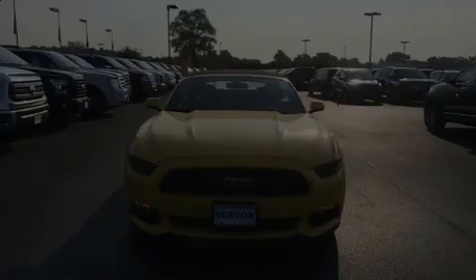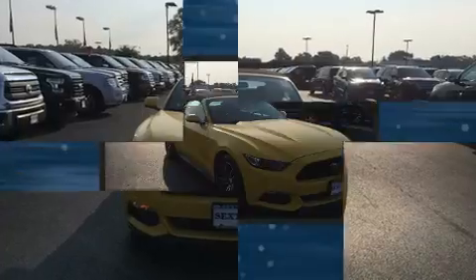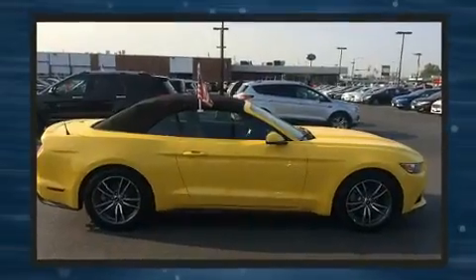Introducing the 2017 Ford Mustang. This two-door four-passenger convertible has not yet reached the 20,000 mile mark. Ford made sure to keep road handling and sportiness at the top of its priority list.